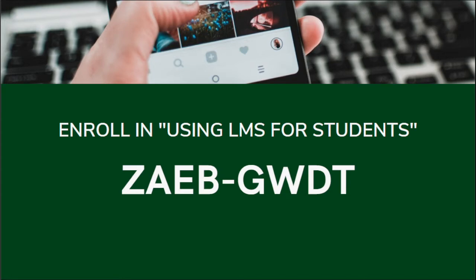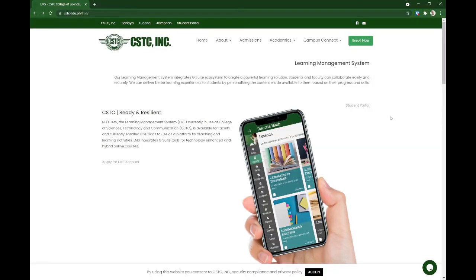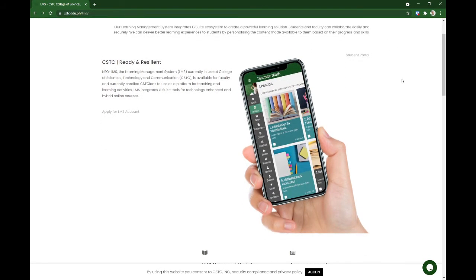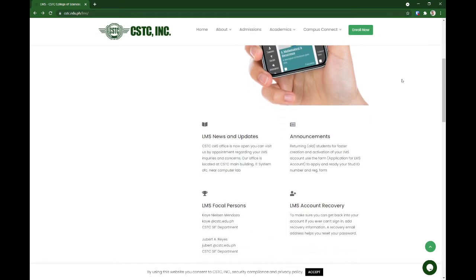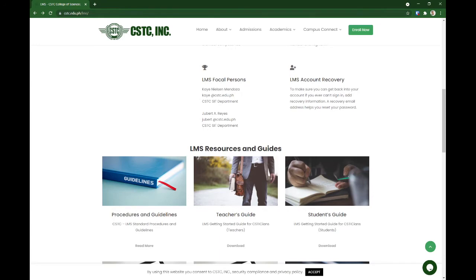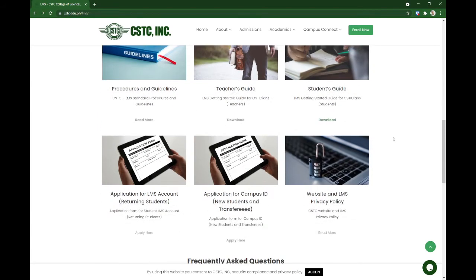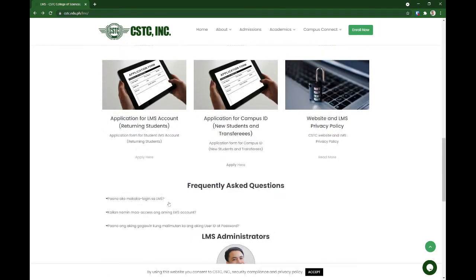If you are new to our learning management system or just trying it now, I want you to take note of this access code. Now, this is the cstc.edu.ph/LMS page — read through it, maraming mahalagang bagay dito. For example, LMS account recovery, the student guide, and you can download the PDF guide or privacy policy.